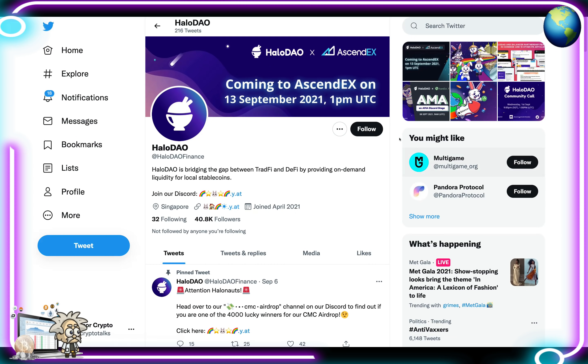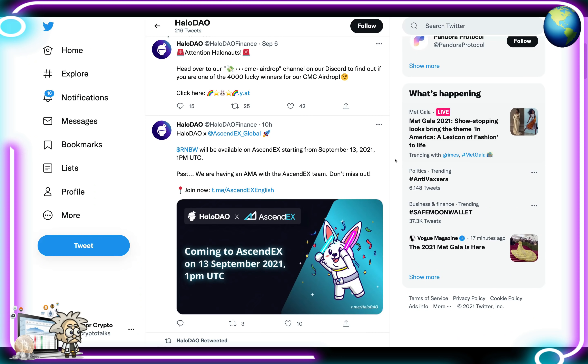Their Twitter page has over 40,000 followers — it's a very active and popping community that you want to be part of if you're interested. They tweet fairly often, and their last tweet, 10 hours ago, announced that the RNBW token will be available on AscendEX exchange starting September 13th at 1 PM UTC.